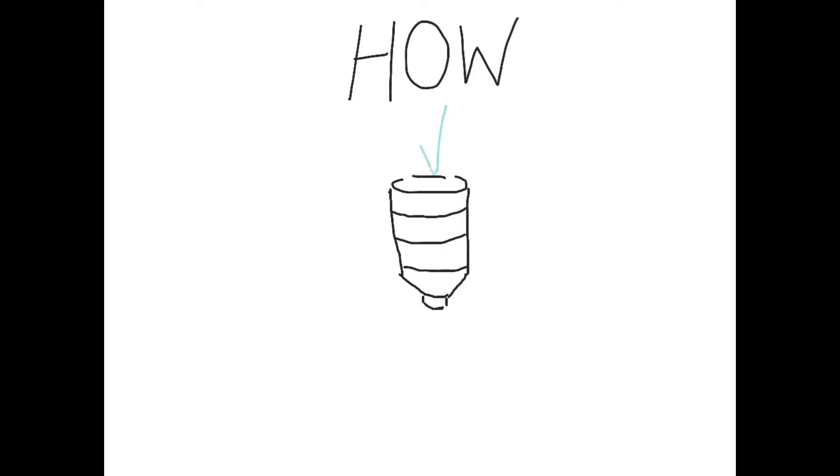In this experiment, I will investigate how the amount of air coming into the bottle affects the rate of water flowing out.